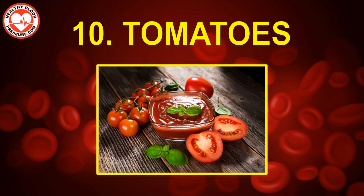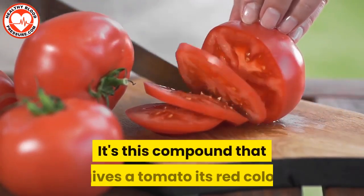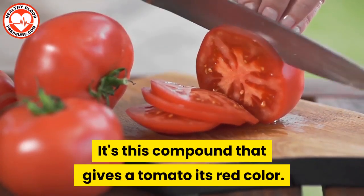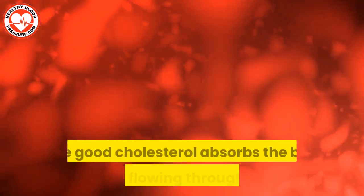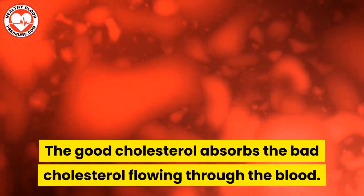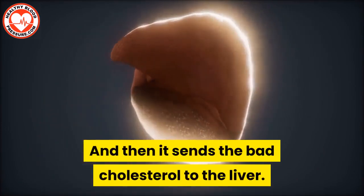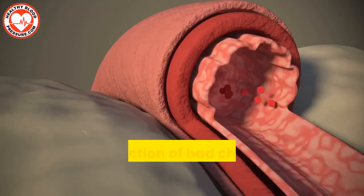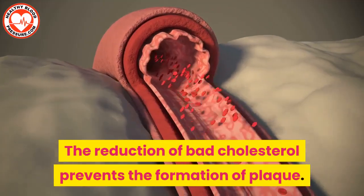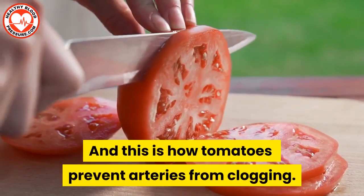Number ten: tomatoes. Tomatoes contain a compound called lycopene — it's this compound that gives a tomato its red color. Lycopene increases the amount of good cholesterol in your blood. The good cholesterol absorbs the bad cholesterol flowing through the blood and then sends it to the liver, which clears it out of the system. The reduction of bad cholesterol prevents the formation of plaque, and this is how tomatoes prevent arteries from clogging.